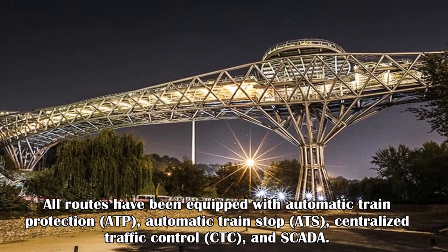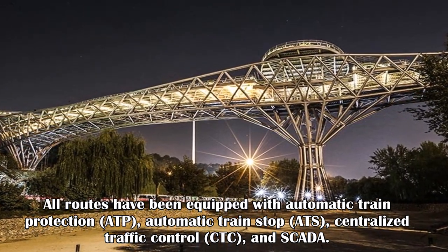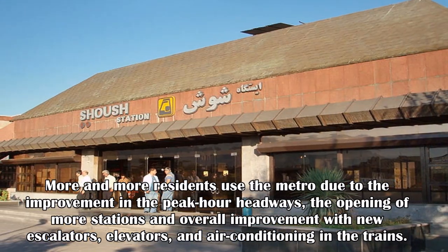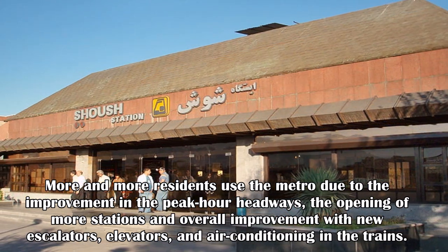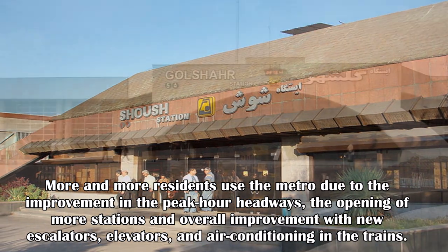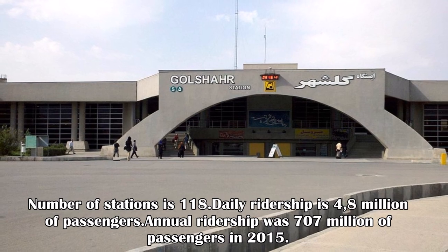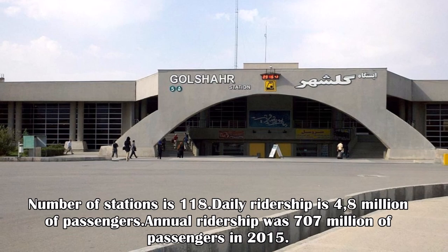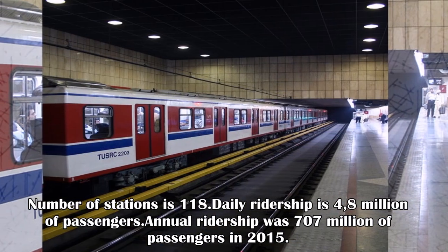All routes have been equipped with automatic train protection, automatic train stops, centralized traffic control, and SCADA. More and more residents use the metro due to improvements in peak-hour headways, the opening of more stations, and overall improvements with new escalators, elevators, and air conditioning. The total number of stations is 118. In 2015, daily ridership was 4.8 million passengers and annual ridership was 707 million passengers.